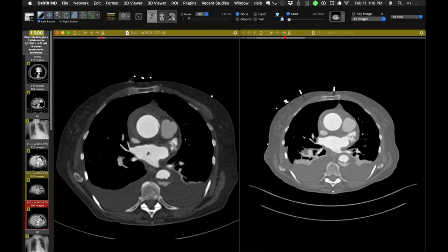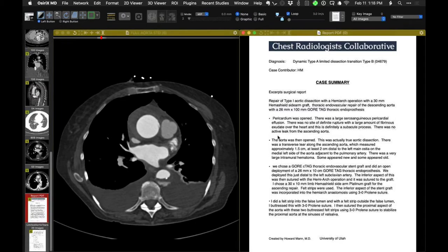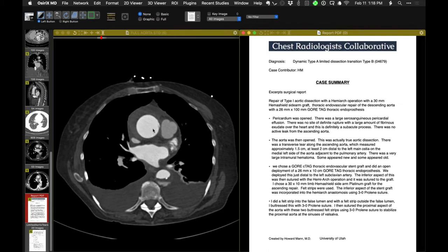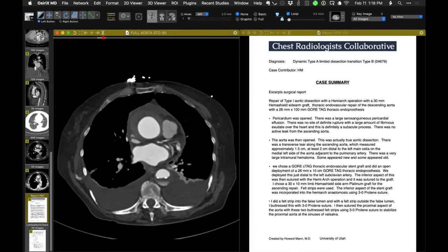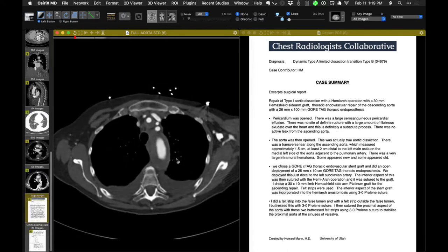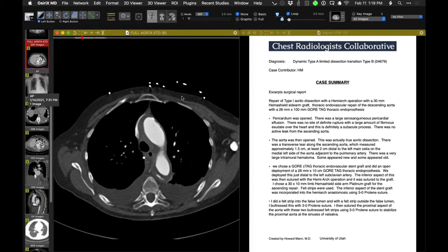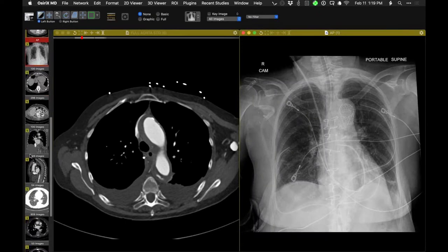Over a period of time, the intramural hematoma increased, pericardial fluid increased, and they decided to operate. Surgically, they found the entry point 2 cm distal to the left main ostium on the medial side of the aorta adjacent to the pulmonary artery. They replaced the ascending aorta with a hemiarch. Because of small fenestrations visible on very thin sections, they also performed a frozen elephant trunk. This is a really nice example of the rather well-described but elusive entity called limited aortic dissection.